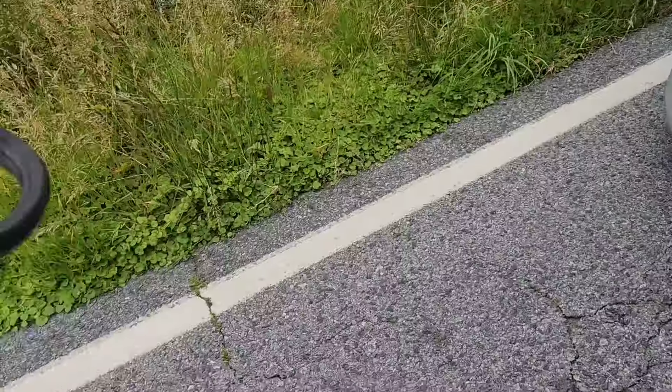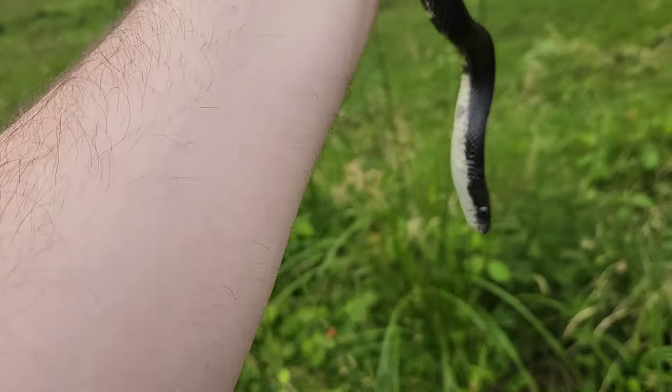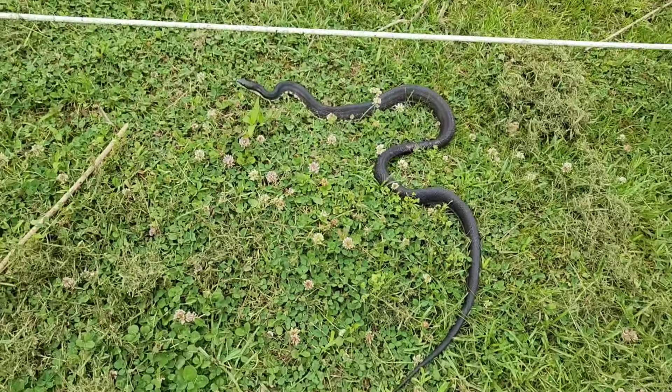On this busy road, found this handsome rat snake just stretched out waiting to get run over. We're going to get him off the road and have him go on his way. Stay off the road!